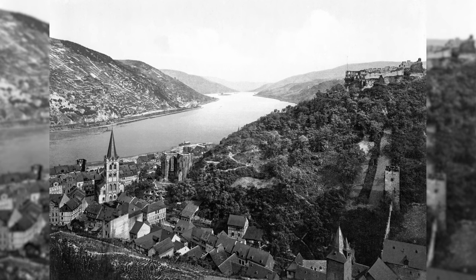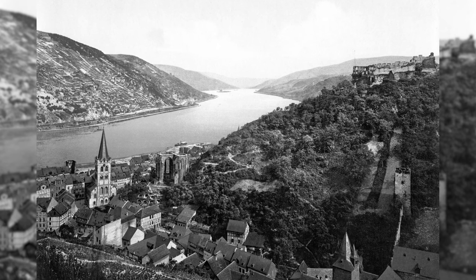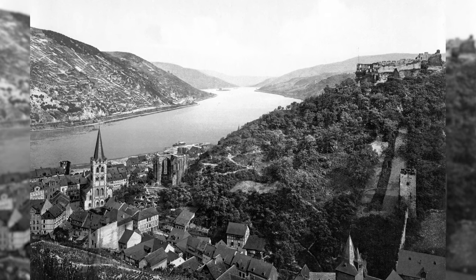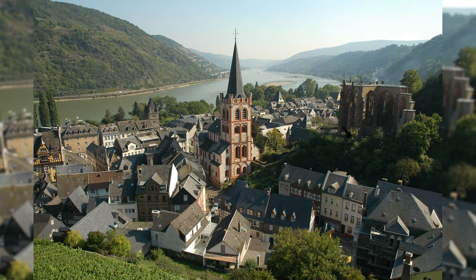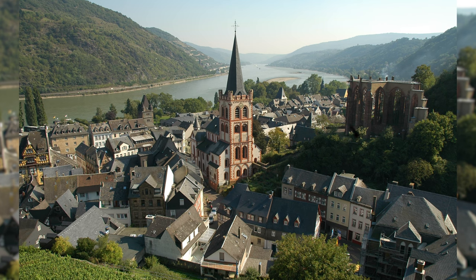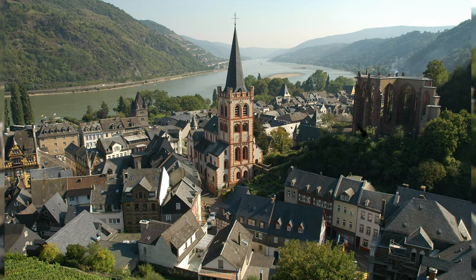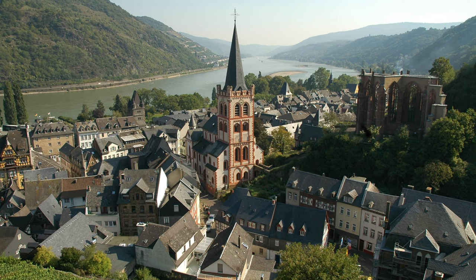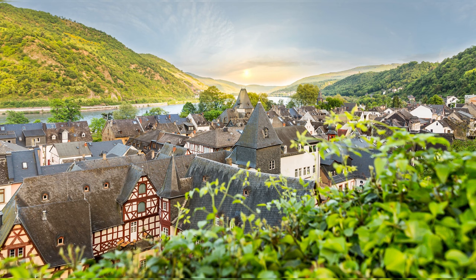Bacharach on the Rhine is a town in the UNESCO World Heritage Upper Middle Rhine Valley in Rhineland-Palatinate. Stahleck Castle rises above the town. The town has beautiful half-timbered architecture and is a tourist hotspot.